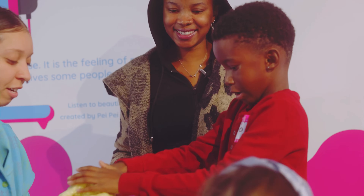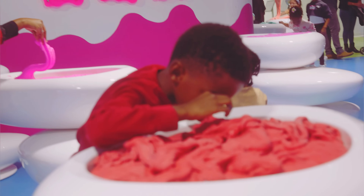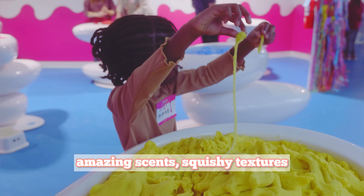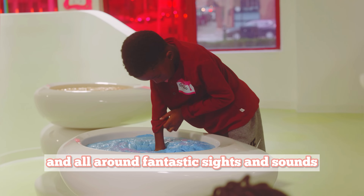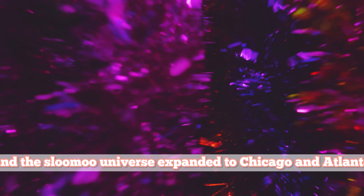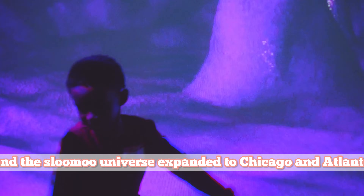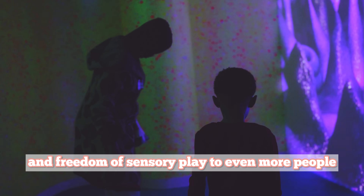Their mission is to celebrate those satisfying moments by bringing together vibrant colors, amazing scents, squishy textures, and all-around fantastic sights and sounds. Fast forward to the winter of 2022, and the Slooze universe expanded to Chicago and Atlanta, bringing the joy and freedom of sensory play to even more people.